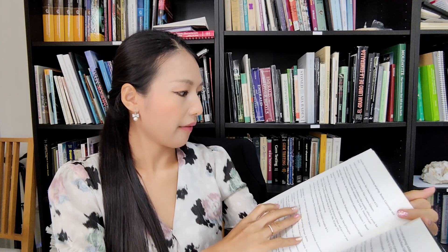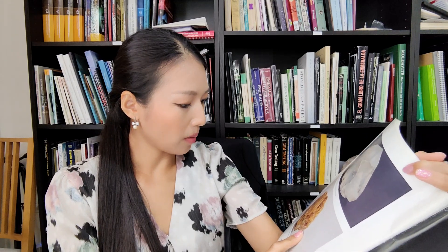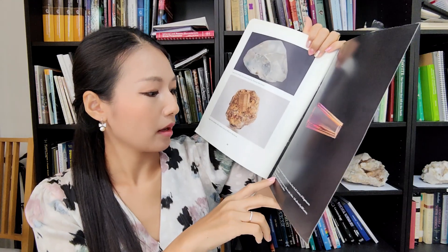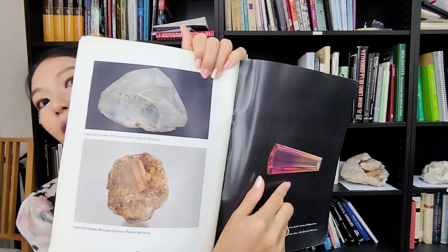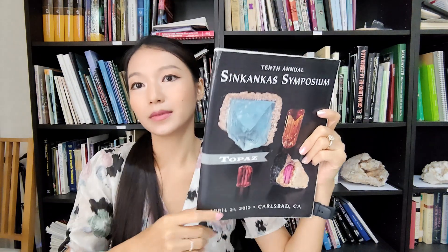There are many references at the end, and it shows topaz from Colorado and from Germany, including blue color and impure topaz - so beautiful. That finishes the review of this topaz book. Thank you so much for watching and I will see you tomorrow.